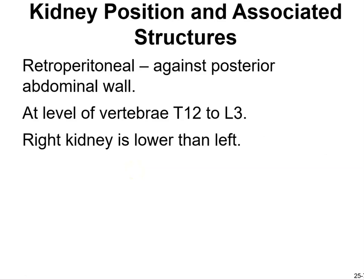Kidneys are located retroperitoneally, against the posterior abdominal wall at the level of vertebrae T12 to L3. The right kidney is lower than the left. Ribs 11 and 12 help protect the kidneys, which is why you don't want them removed.